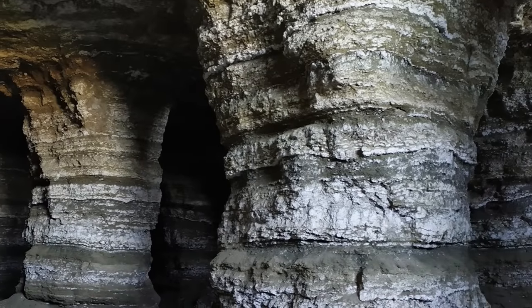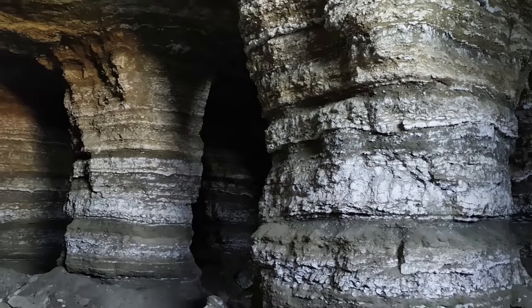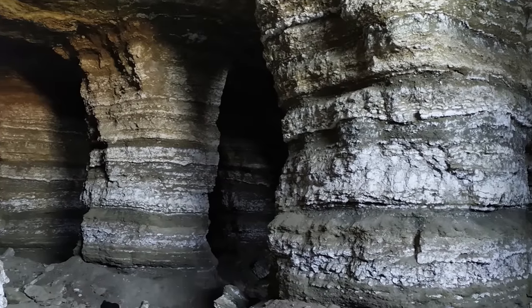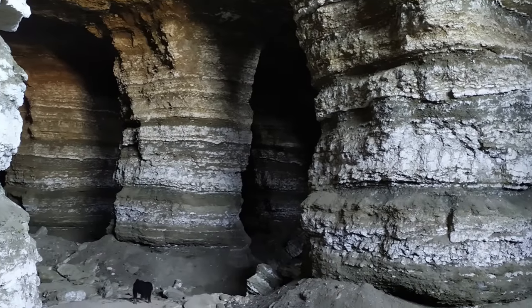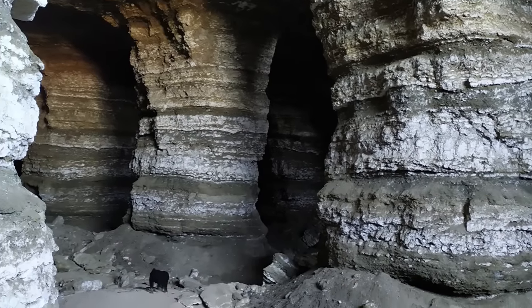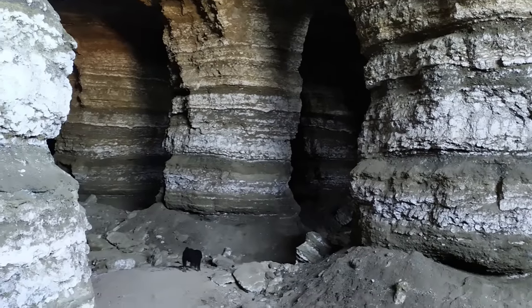These mines used the pillar and stall method, in which large chambers were excavated, leaving behind pillars approximately every 20 feet of rock to support the roof. This meant that the mining process left large open chambers after the mineral was removed. But even with the gypsum mined out, these chambers would find a use.